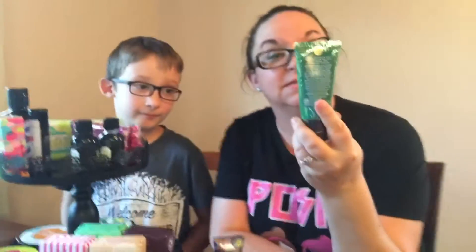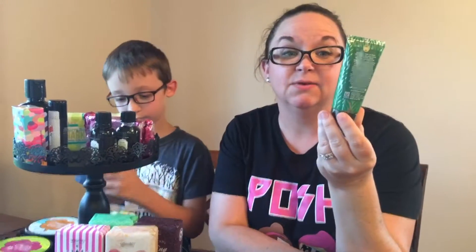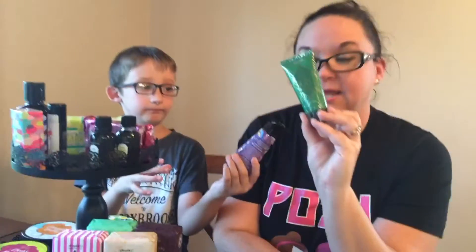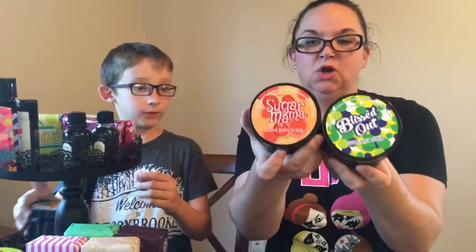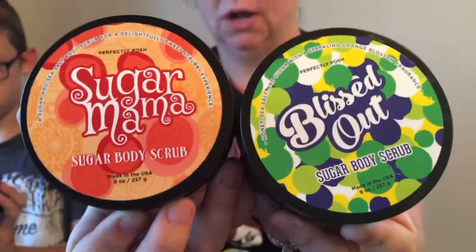It is a tightening and brightening face mask, which I am also excited to try because I am a face mask junkie. Next up are two of our new sugar body scrubs.